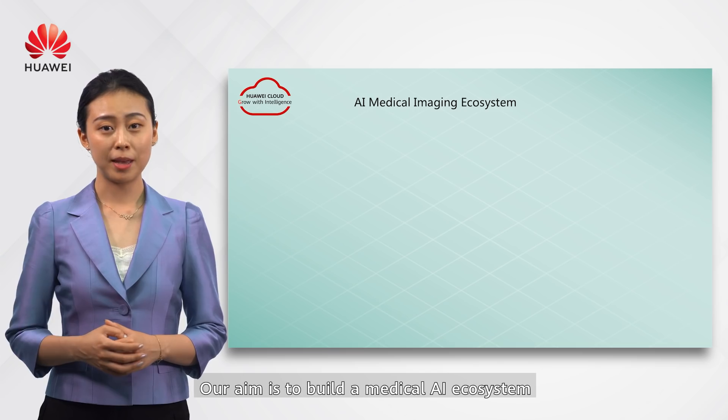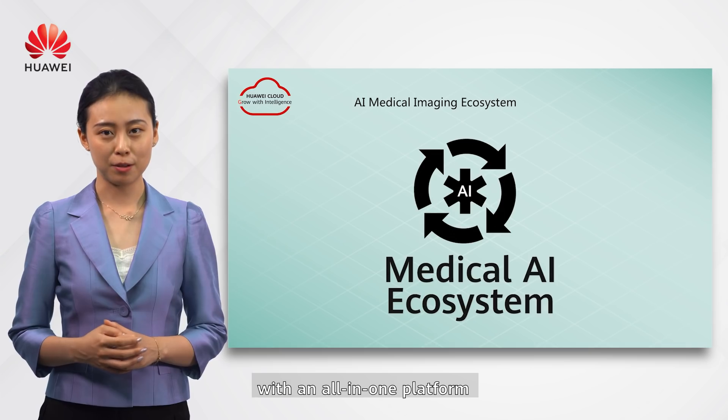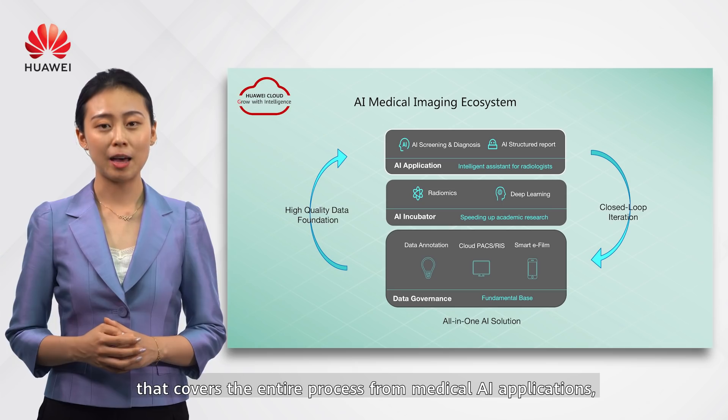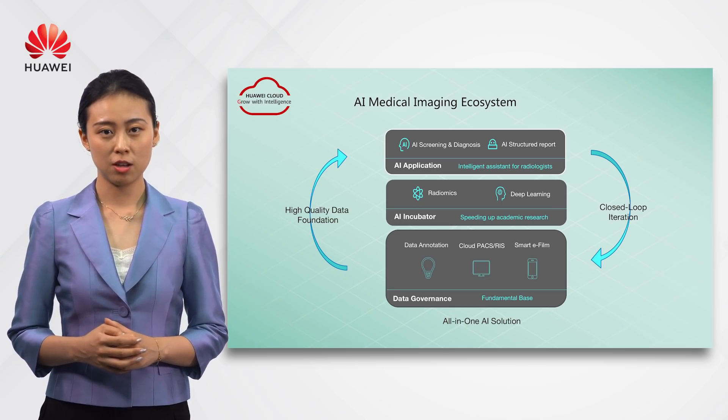Our aim is to build a medical AI ecosystem with an all-in-one platform that covers the entire process from medical AI applications and research to commercialization.